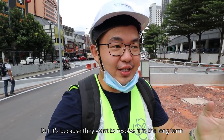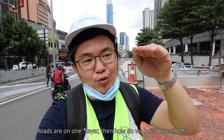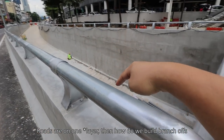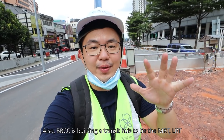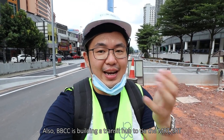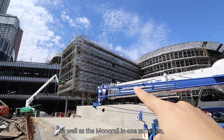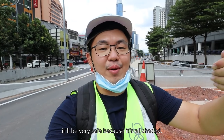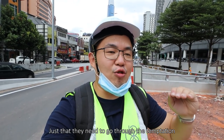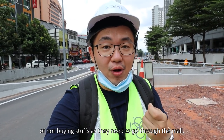They want to resolve the congestion in the long term. There's a lot of tunneling that needs to be done — the road is only one way, so they play with tiers: some underground, some above. BBCC is also building a transit hub to tie the MRT, the LRT, as well as the monorail together in one same site. So if your employees take the train and come over, it will be very safe because it's all shaded — just that they need to resist the temptation of not buying stuff as they go through the mall.